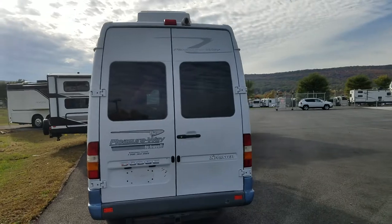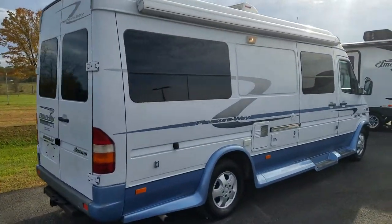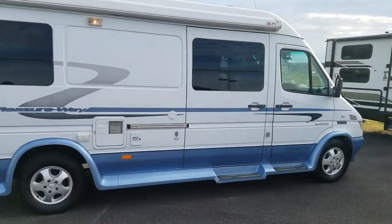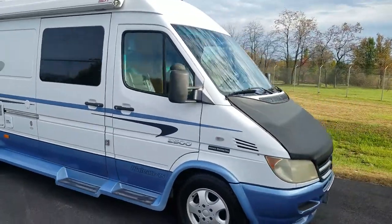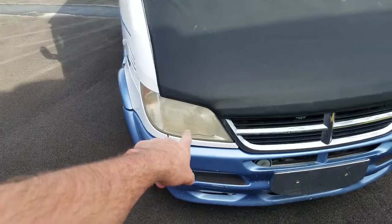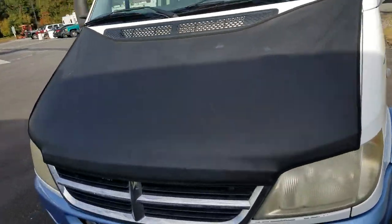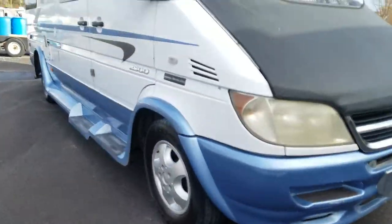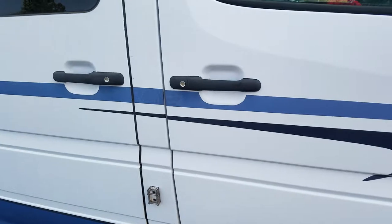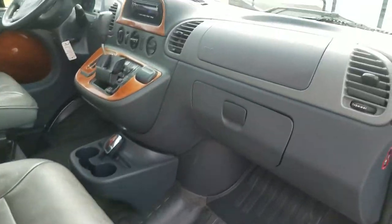Pleasureway really thinks out how they build their products — we sell them new as fantastic Class B vans. Now a couple of things depending on your state that you will have to have done before it would pass inspection. At least for Maryland, you'd have to polish the headlights, and you would need a new windshield because it does have a crack starting. There are a few minor chips. It has 171,000 miles on the Mercedes diesel, which really is nothing for a diesel engine.